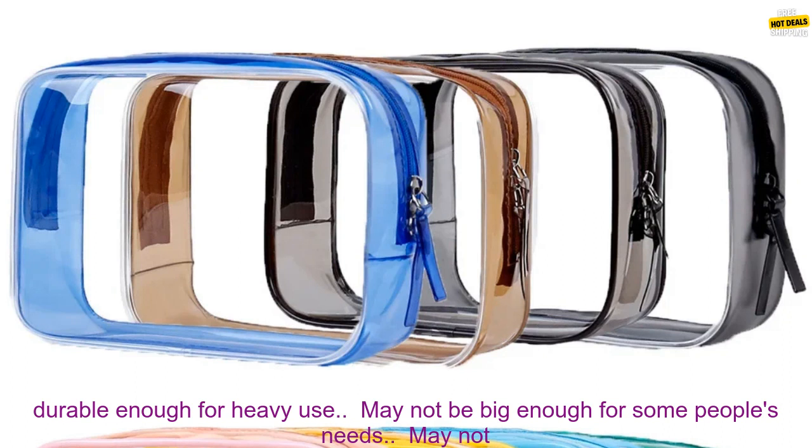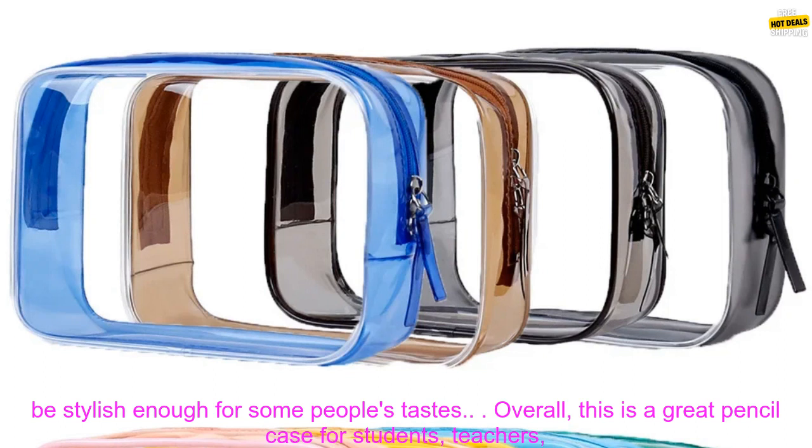Drawbacks of using this pencil case: May not be durable enough for heavy use. May not be big enough for some people's needs. May not be stylish enough for some people's tastes.